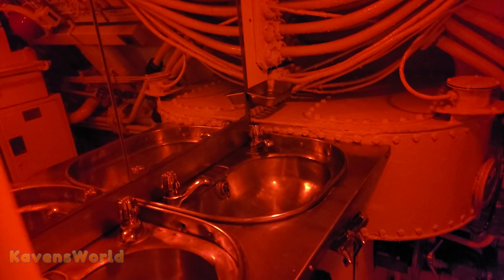This is the washroom. The shower — actually this is just a shower. Two more showers on this side. And the toilet.